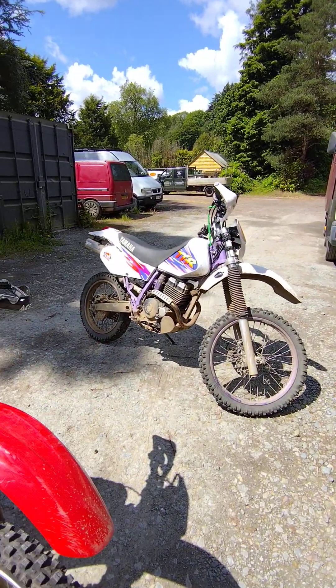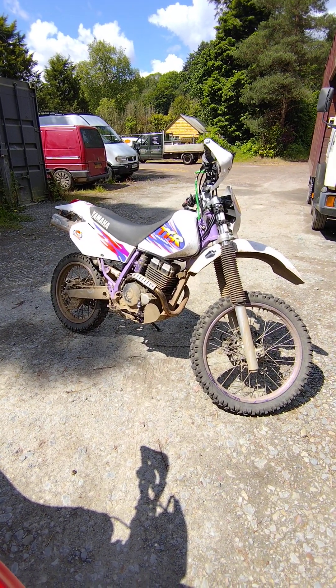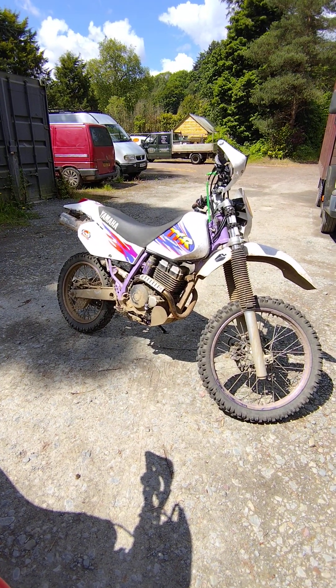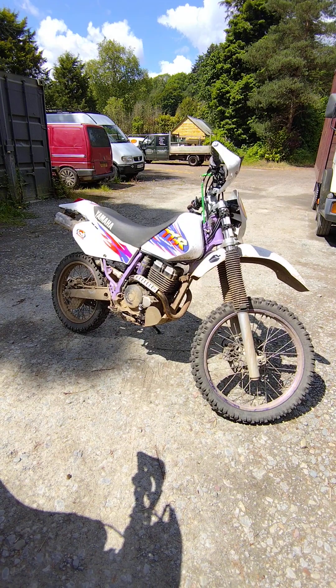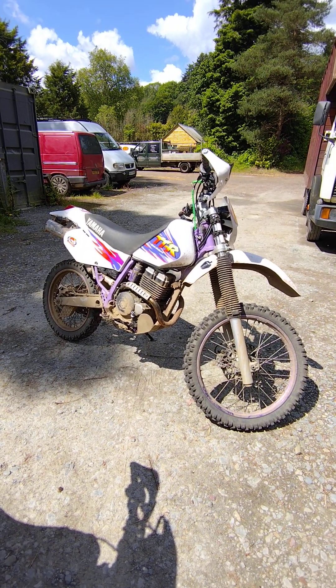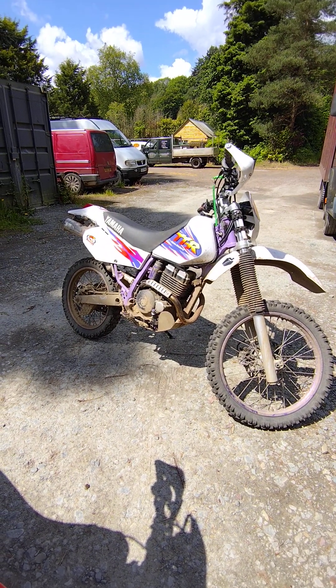The TTR, on the other hand — my model is electric start only, no kickstart, which for some people is good and bad. But it does have a battery and the capability of charging your phone; I've added a USB charger to it. They do make a TTR with both kickstart and electric start, which is a good combination, but it may add a little bit of weight.